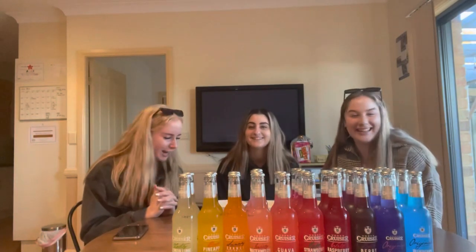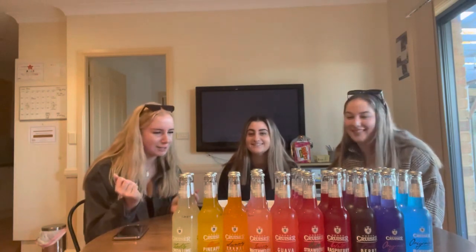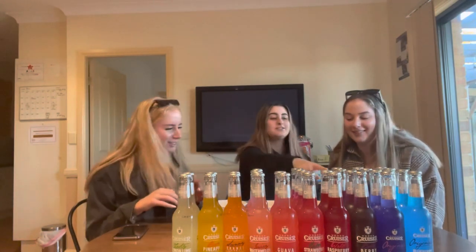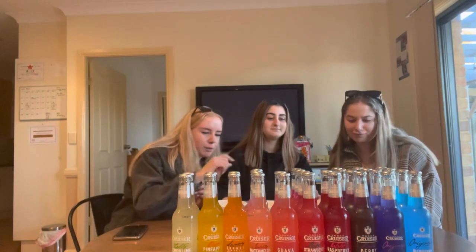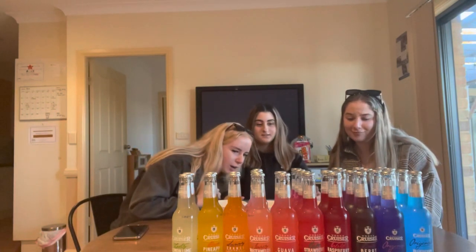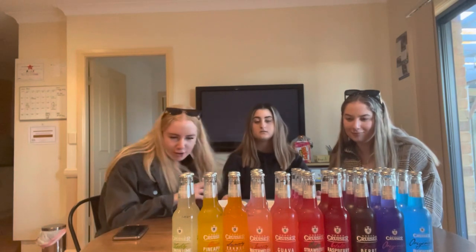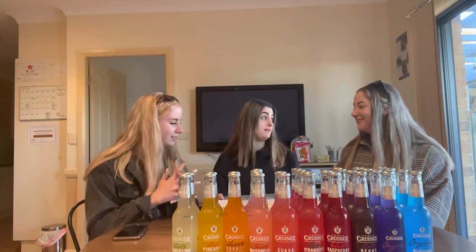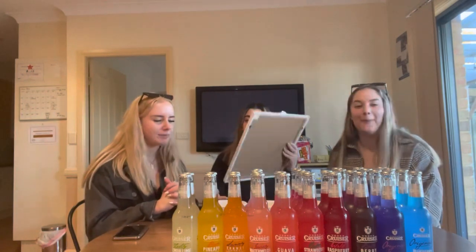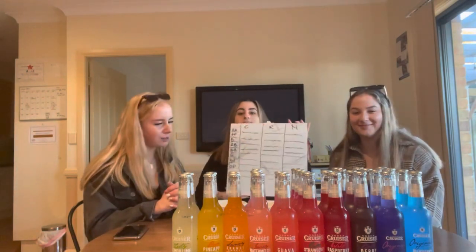We've got a whole heap so enjoy the video. The flavors we have are: original blueberry, original pom pom, bold berry, raspberry, strawberry, guava, watermelon, orange passion fruit, pineapple, and lemon lime. We'll be ranking them out of 10 on our little board — let's get into it!